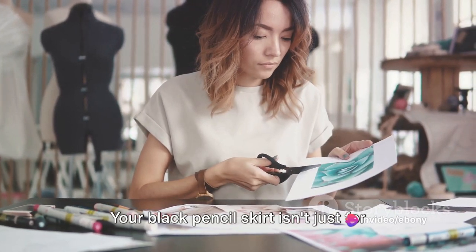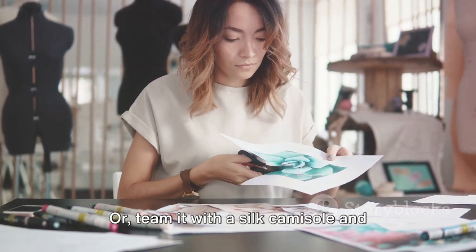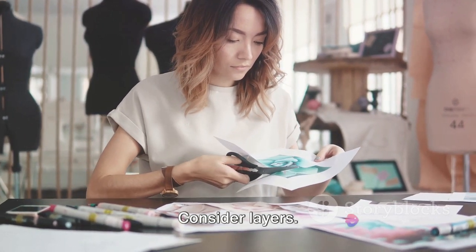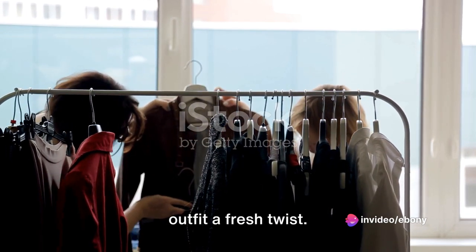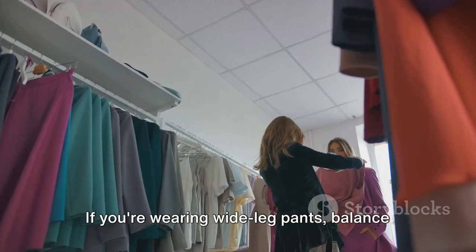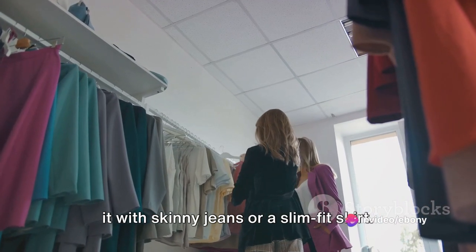Your black pencil skirt isn't just for the office. Pair it with a graphic tee and sneakers for a casual day out, or team it with a silk camisole and heels for an evening soiree. Consider layers — a turtleneck under a slip dress or a vest over a button-down shirt can give your outfit a fresh twist. Play with proportions: if you're wearing wide-leg pants, balance it out with a fitted top. If you've got an oversized sweater, try it with skinny jeans or a slim fit skirt.